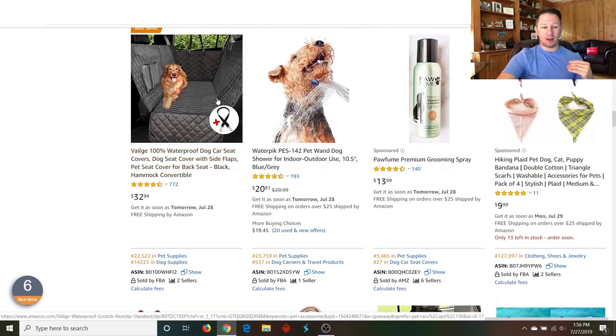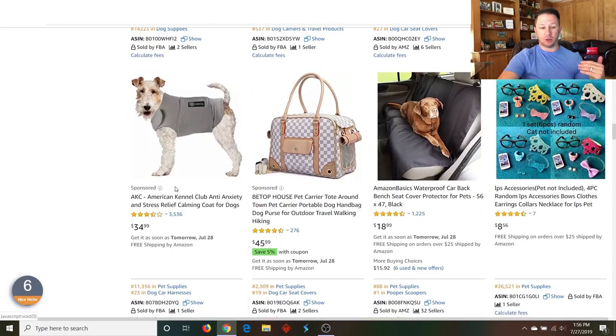These dog car seat covers are really popular — I just saw like five of them here in the search for pet accessories. Now, they might be too competitive because you don't really want to compete against a lot of products that have 1,000 reviews. You kind of want to niche down, and that's where product research comes into play. Check out my other videos — I have a whole bunch on product research and what to look for so you're not competing against products with 1,000 reviews all over the search results.